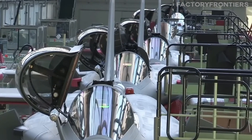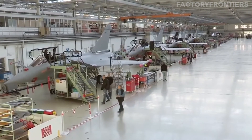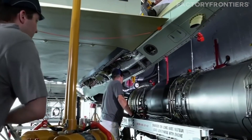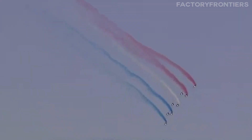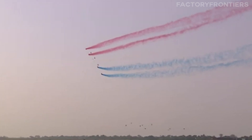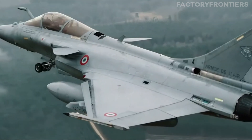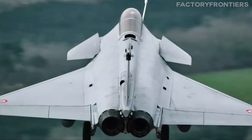In conclusion, France's fighter jet production stands as a shining example of the nation's aerospace prowess. Through a combination of cutting-edge design, advanced materials, precision manufacturing, and rigorous quality control, France has established itself as a global leader in the creation of these formidable machines. The seamless integration of automation and human expertise ensures that each jet meets the highest standards of performance and reliability.